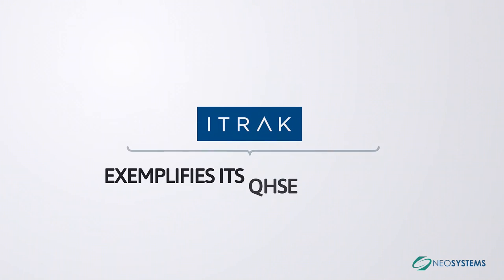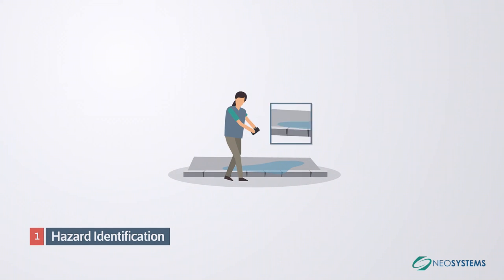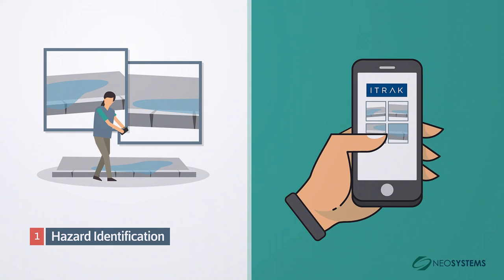iTrack exemplifies its QHSE expertise by being a seamless and efficient platform for all manner of quality and safety use cases. First, Hazard Identification: workers can quickly notify their management of unsafe conditions, providing pictures and GPS locations, as well as assessing impact and probability before determining the correct person to notify.